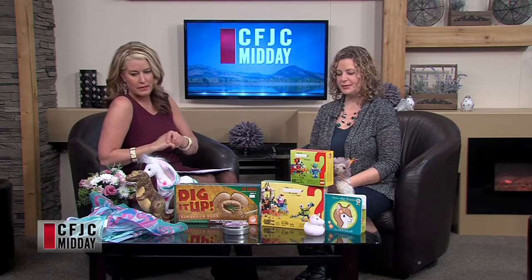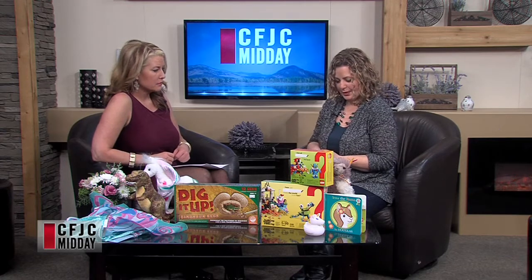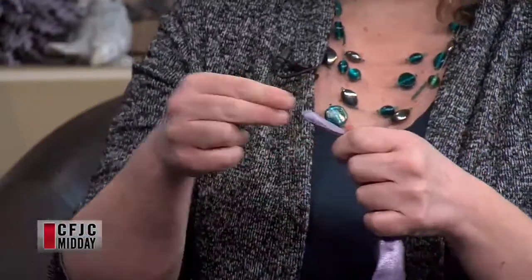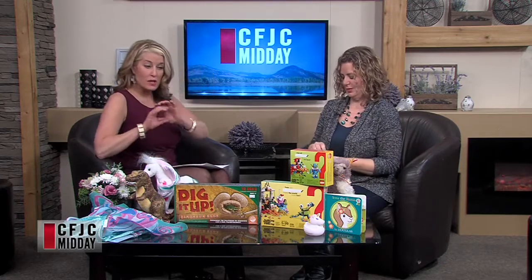Last but not least — Crazy Aaron's Thinking Putty. They usually come out with a special edition, and this is their Valentine's special edition large tin. It's a really pretty purple color, and it comes with a strong rare earth magnet. It's magnetic putty — they have iron filings inside so the magnet can make it move. Kids can do tricks with it, it's super fun, and it has a science element just like the dinosaur eggs — no batteries required!